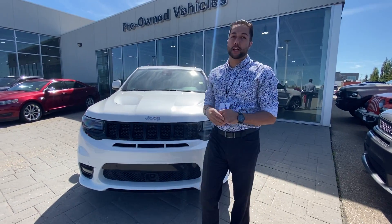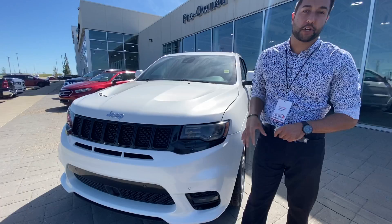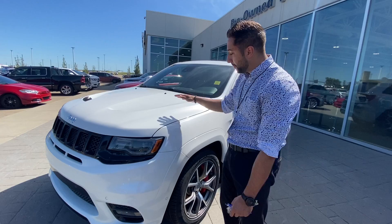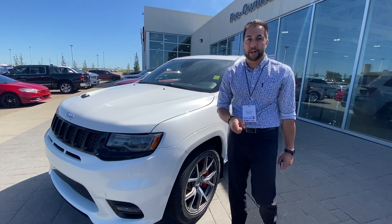What's up internet? It's Devin down here at Sherwood Dodge. We just got in on trade a 2017 Jeep Grand Cherokee SRT — probably one of the most highly sought after SUVs in the market currently. This Jeep has full 3M on the entire front, it's a clean Carfax, one owner.